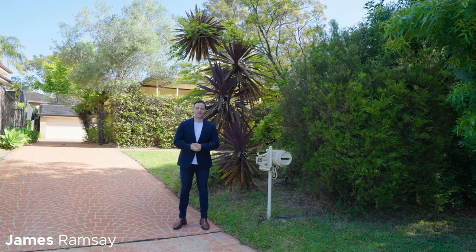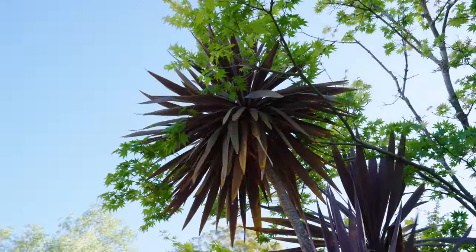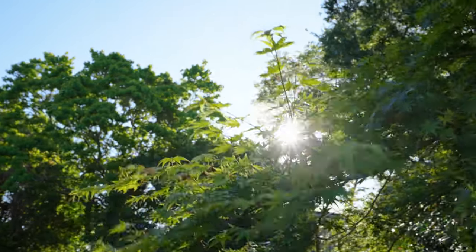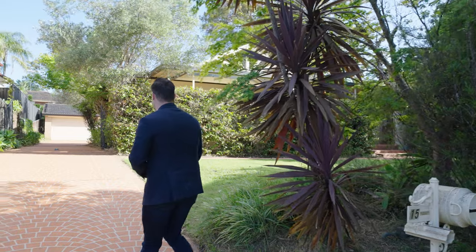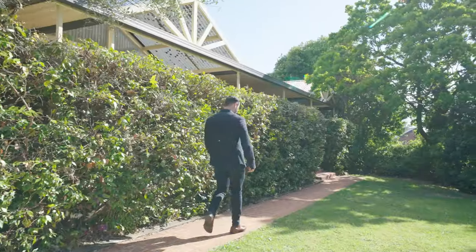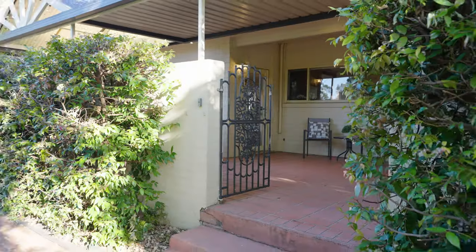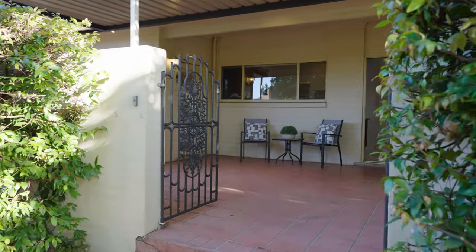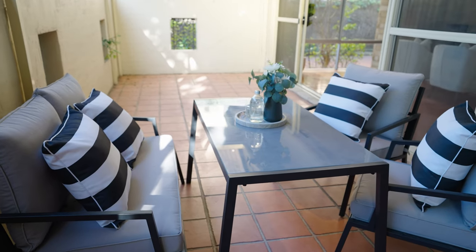Ladies and gentlemen, welcome to 15 Elderberry Place in Cherrybrook. This four-bedroom single-storey home within Cherrybrook catchment is a must-see. Let's go in and check it out. Cozy and concealed within a lush 978 square metres, this impressive single-level residence is a pure delight, with a wide entertainer's veranda privately screened by leafy garden frontage.